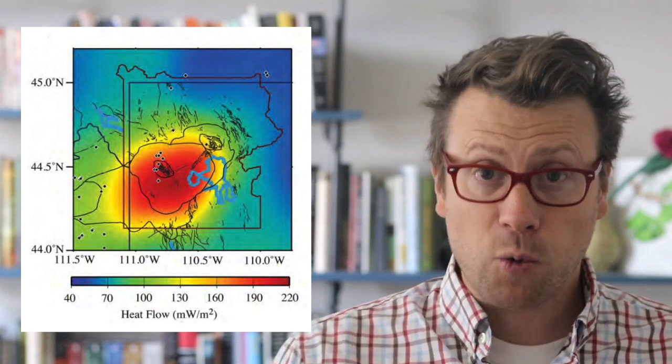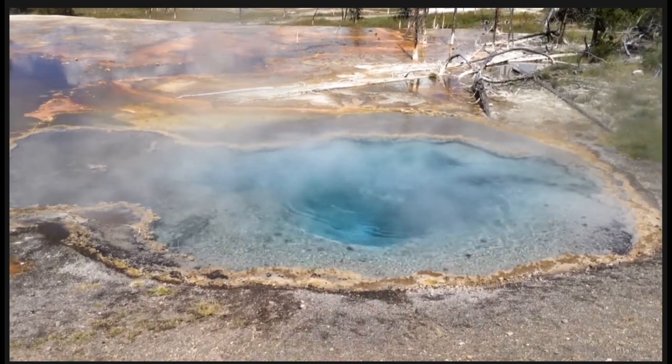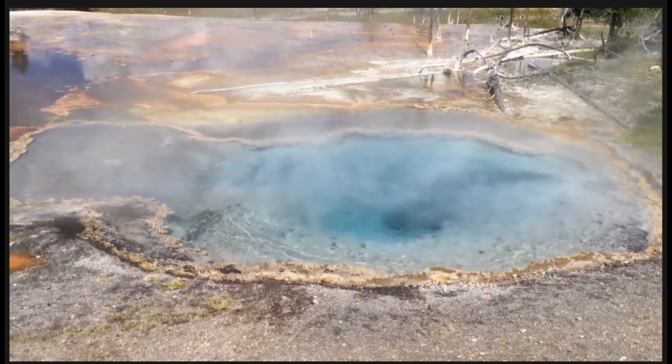Geologists usually measure heat flow in the units milliwatts per square meter. The average heat flow for the continents is around 65 milliwatts per square meter, and the outer edge of Yellowstone National Park, away from the caldera, has similar heat flow values. Above the caldera, average heat flow is around 2,000 milliwatts per square meter, and around geothermal features, heat flow can be as high as 100,000.